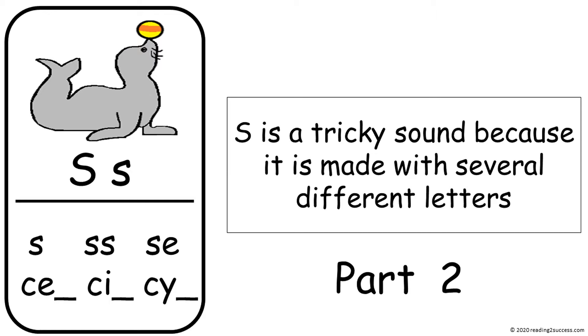Welcome to Part 2. S is a tricky sound because it is made with several different letters. In Part 1 we looked at S, SS, and SE. And today we're going to look at CE, CI, and CY.